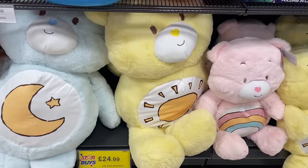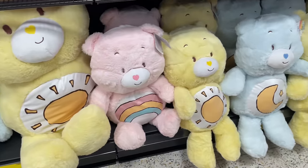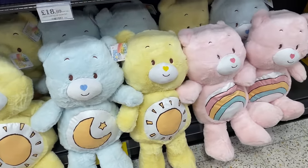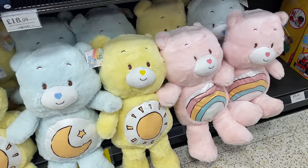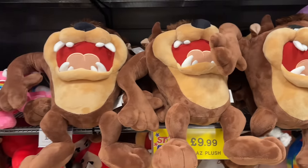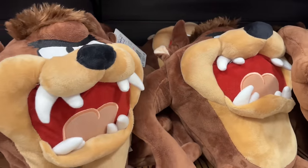I found myself in the children's aisle just passing through - 90s nostalgia! As if they've got Kerbers, and they've even got Scooby-Doo and Tasmanian Devil. I remember that - as if they've got that today!